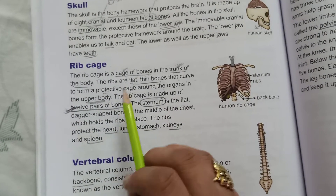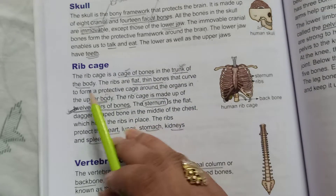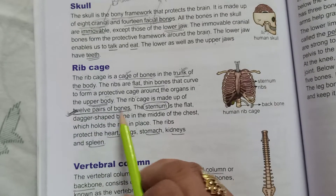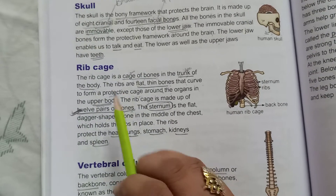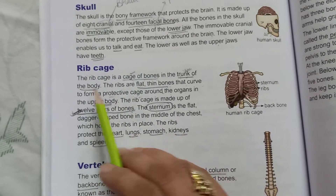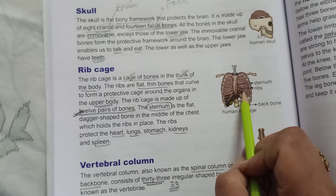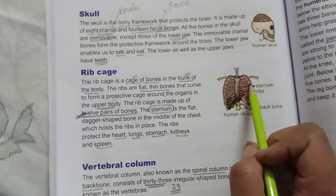What is the rib cage? It is a cage of bones in the trunk of the body. It has 12 pairs of bones. Its function is that it protects the internal organs in the upper body by forming this protective curved cage.